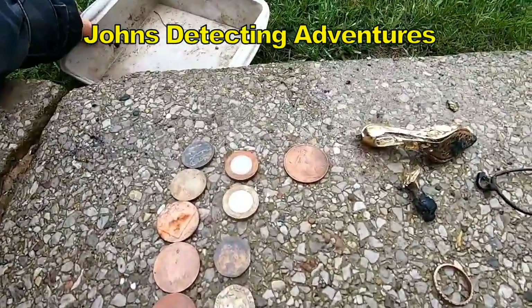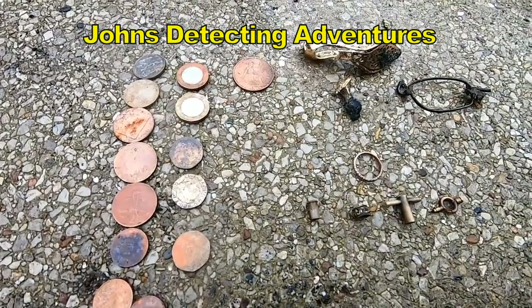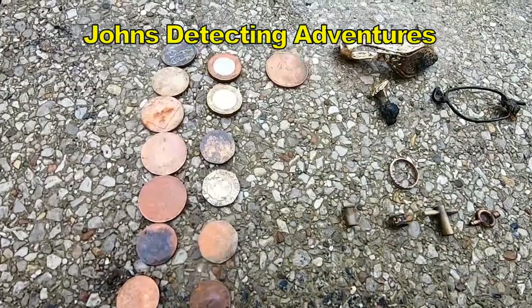So there we have the final count up of what we found on Blackpool Beach. Not a lot, but four hours detecting. So we'll start off with...